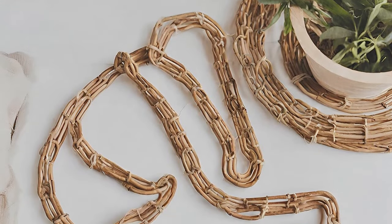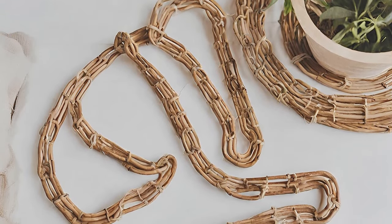Hang a ray tan chain for a rustic yet chic woodsy vibe, perfect for springtime.